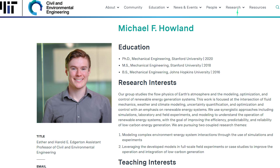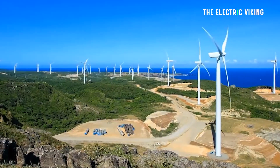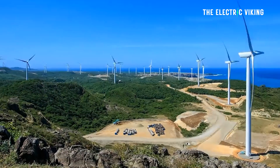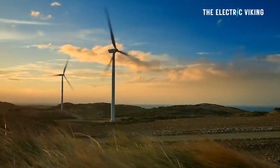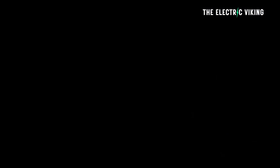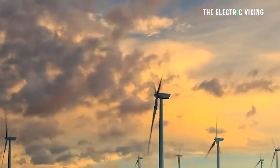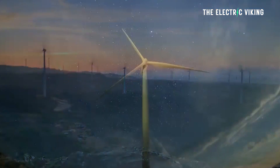Michael Howland was in his office at MIT watching real-time data from a wind farm 7,000 miles away in northwest India, when he noticed something strange — some of the turbines weren't producing the expected amount of electricity. Howland, the S. and Harold E. Edgerton assistant professor of civil and environmental engineering, studies the physics of the Earth's atmosphere and how that information can optimise renewable energy systems. To accomplish this, he and his team develop and use predictive models, supercomputer simulations, and real-life data from wind farms such as the one in India.